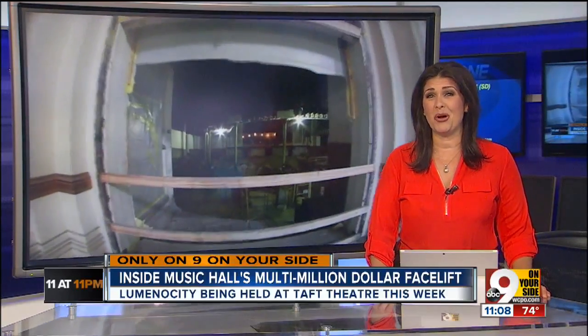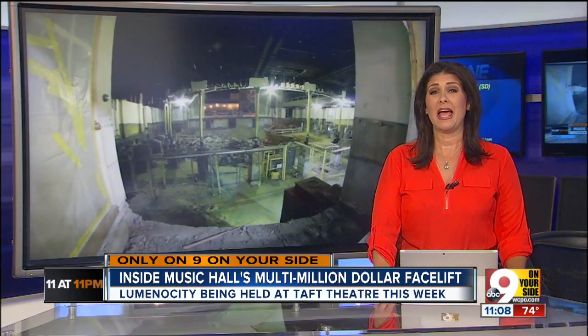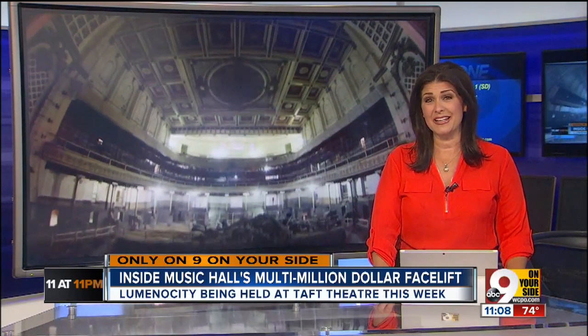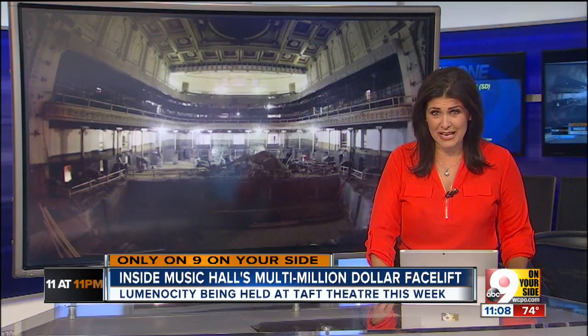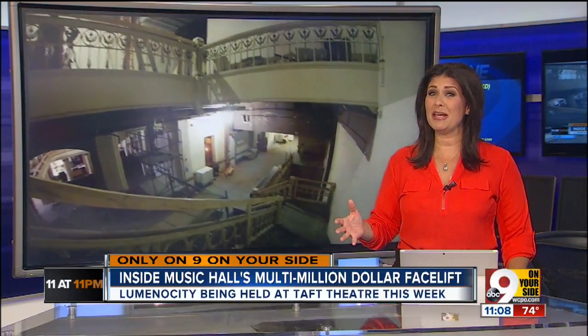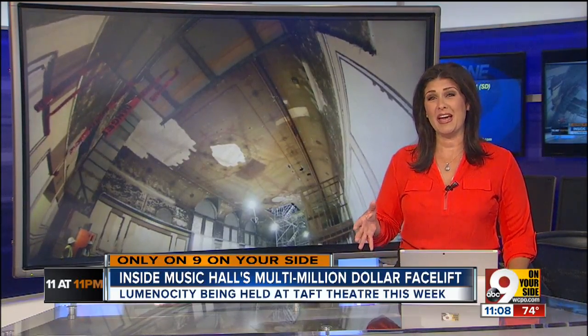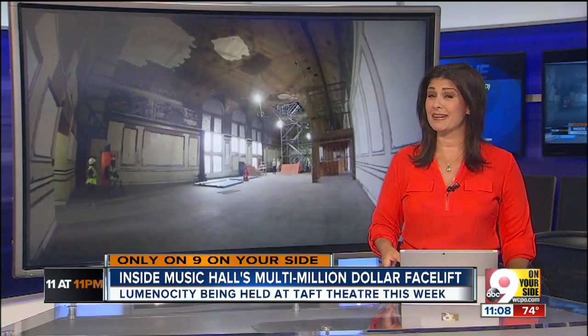A Cincinnati icon, Music Hall is in the throes of a $135 million renovation, and you will be shocked by what parts of the building look like tonight. Ours are the only TV cameras that have been inside Music Hall during construction. Evan Millward takes us along for a tour and shows us one dramatic discovery.